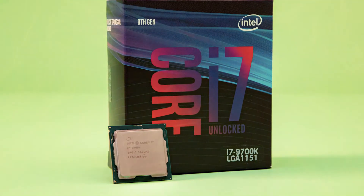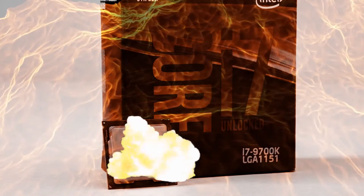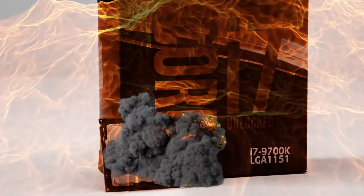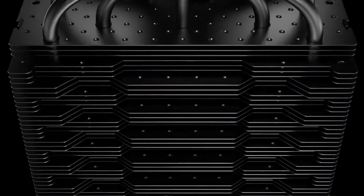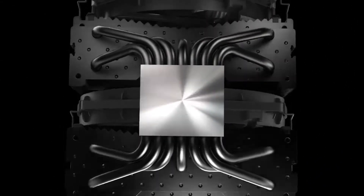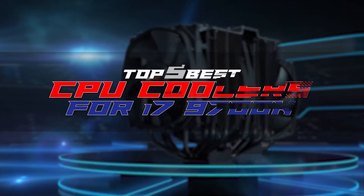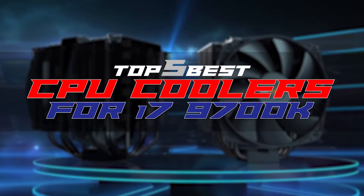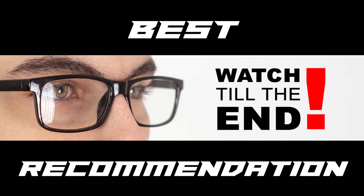Hey guys! Do you have an i7-9700K and worry about your processor overheating? You need a CPU cooler to take away your worries. CPU coolers maintain the right temperature for your computer to keep working for long hours, so you should get one for your CPU too. When it comes to CPU coolers, there are a lot of options on the market, which makes it difficult to choose the best one. In this video, we compiled a list of the top 5 best CPU coolers for the i7-9700K on the market today. Be sure to watch till the end for our best recommendation.